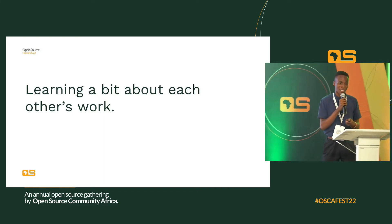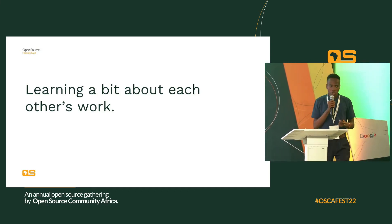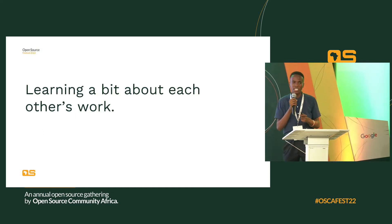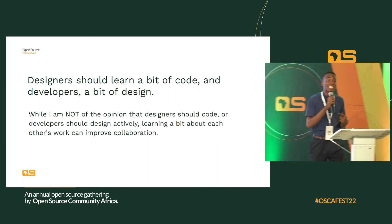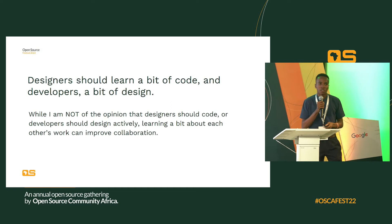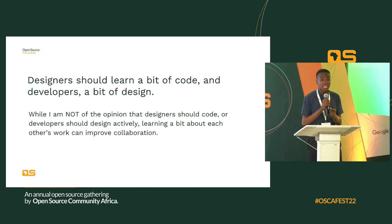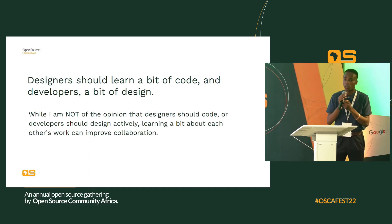The third point is a bit controversial — many people don't like to hear this. But the truth is that learning a bit about each other's work would make you a wonderful collaborator, and this doesn't just work in design and engineering. It even works between developers. Have you worked with a front-end developer that understands a bit of back-end, or a back-end developer that understands front-end? It makes collaboration easy because everybody speaks the same language. I'm not saying developers should become designers or vice versa, but learning a bit about each other's work improves collaboration. Both the designer and the developer are equally responsible for the final product.